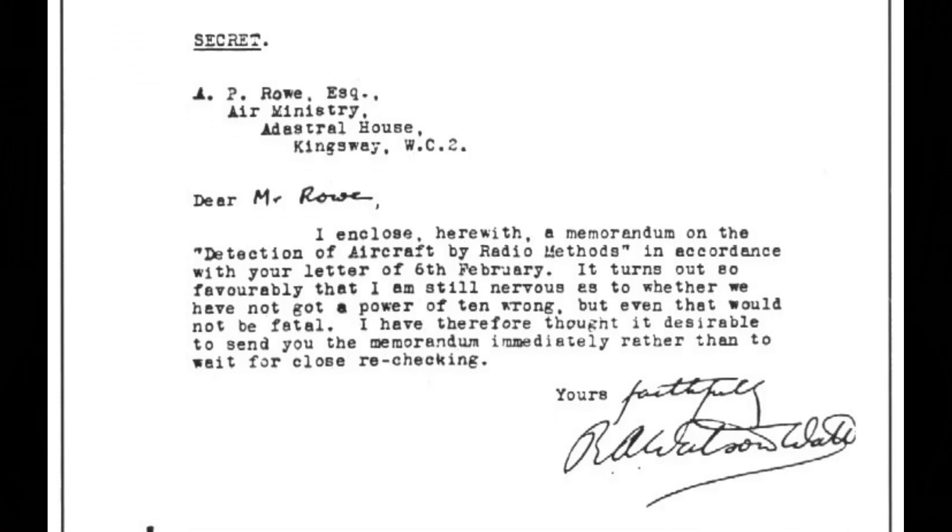Working with his colleague Arnold Wilkins, they concluded that it was impossible given the limitations of equipment at the time, but instead proposed using high-frequency radio signals to detect incoming aircraft.